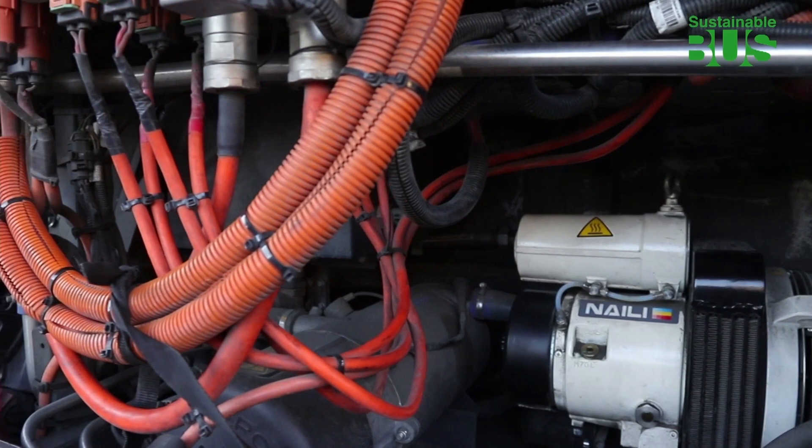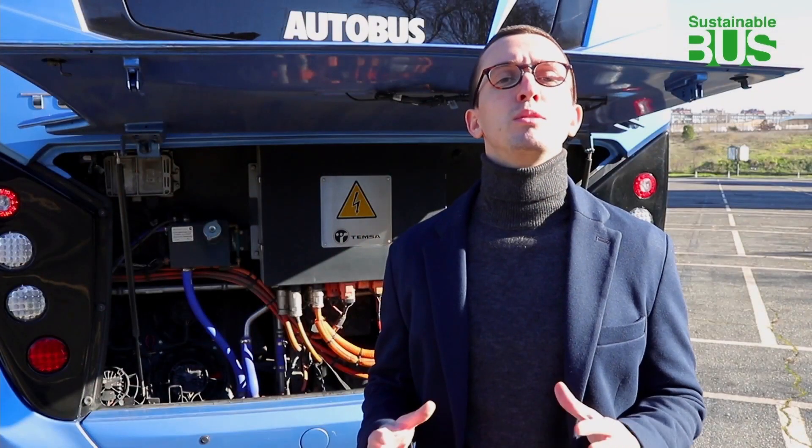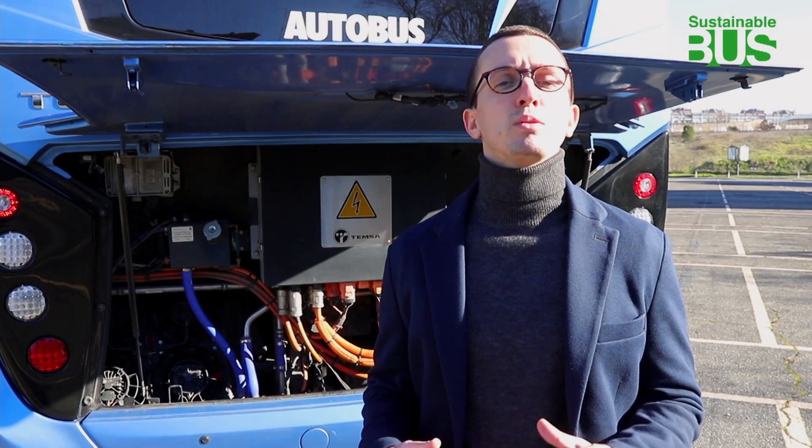TM4 is in fact owned by the Dana Group, a U.S. automotive products company with a turnover of $10 billion.